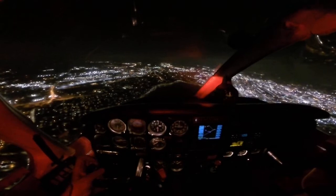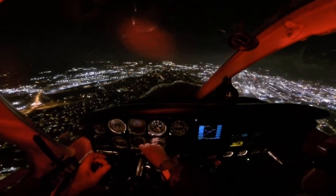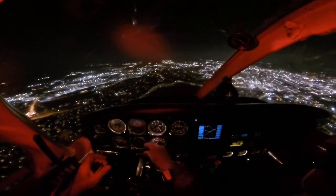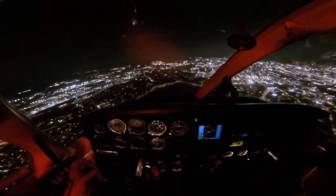Birmingham Tower, November eight three zero eight niner for zero, for runway six. November eight three zero eight niner, Birmingham Tower, good evening runway six, clear to land, wind three five zero at eight. Clear to land runway six, zero eight niner.